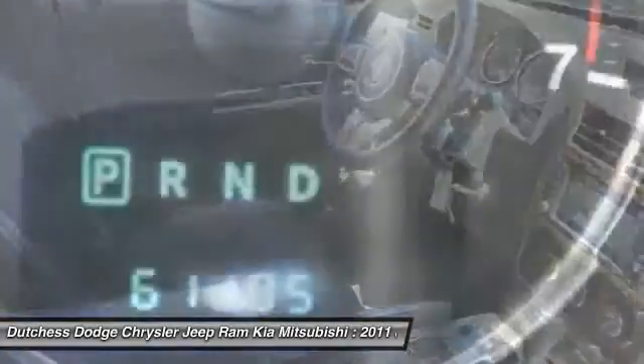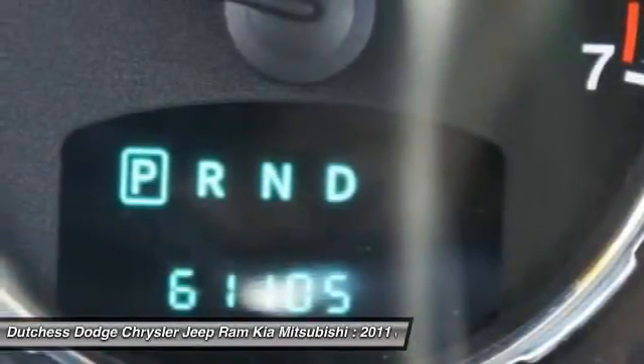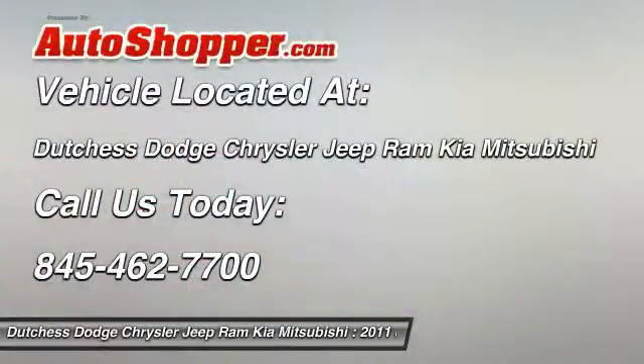Auto express down window, cruise control, universal garage door opener, auto headlight on and off. Your new ride is just a phone call away.